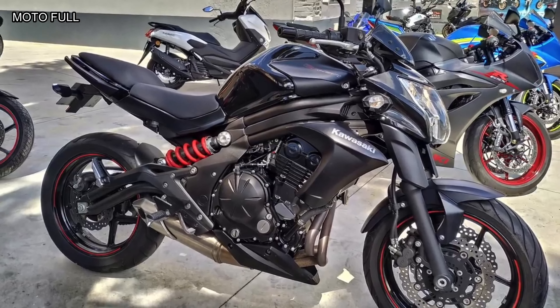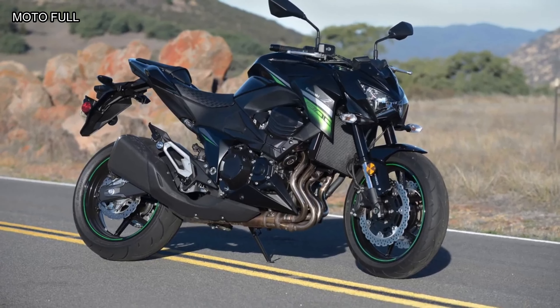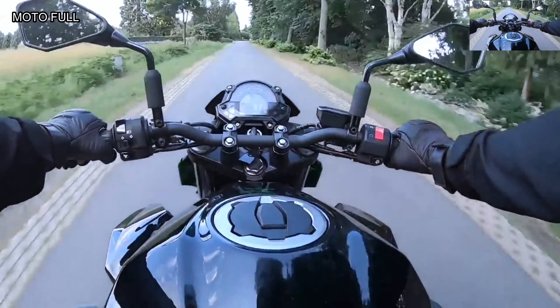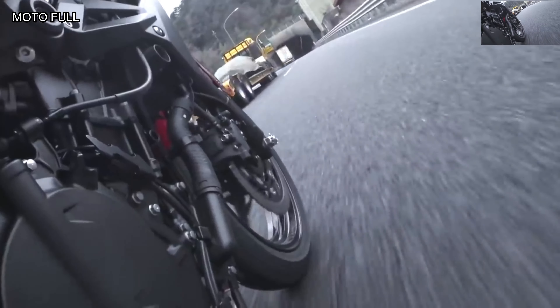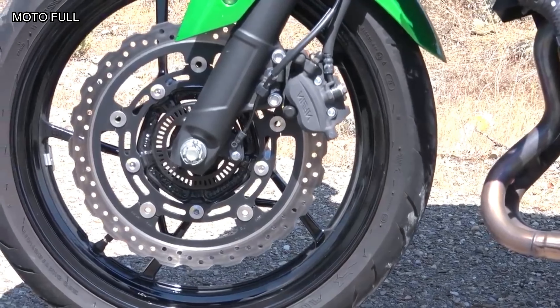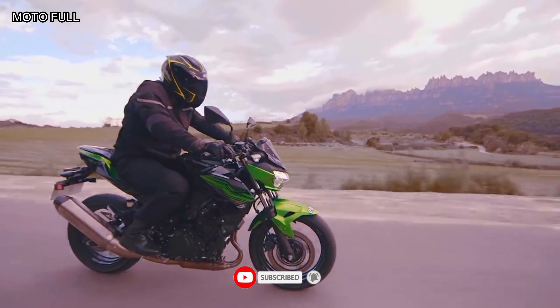Introduced in 2019, the Kawasaki Z400 is a relatively new face to the small displacement naked bike category. Unveiled a year after the significantly revised Ninja 400, the Z400 combined stripped-down street fighter styling with the same capable, fun-loving 399cc parallel twin engine found in its sibling. All the important characteristics of a small displacement machine remain — the Z400 is light and agile, and its engine is great for developing riders. For those who simply aren't ninja people, its upright ergonomics make it comfortable for longer commutes.